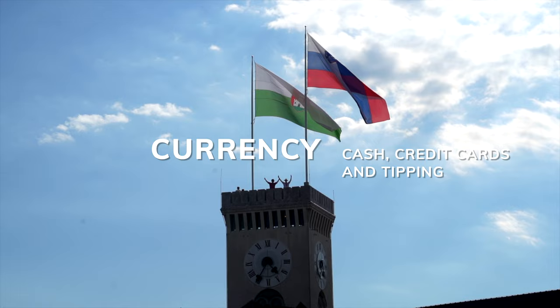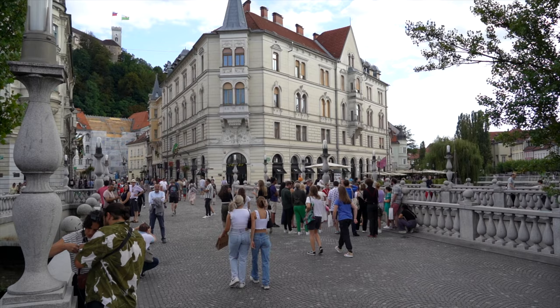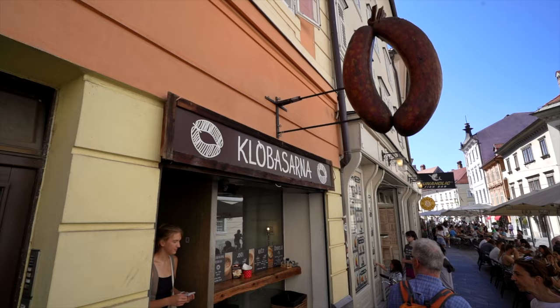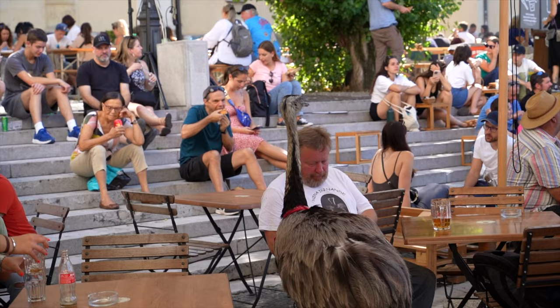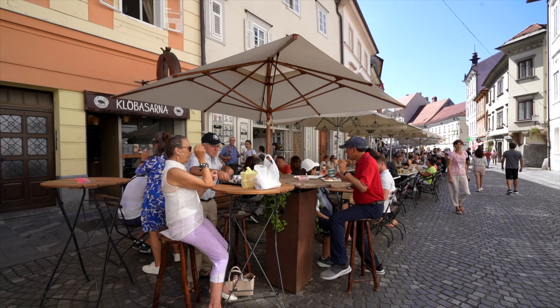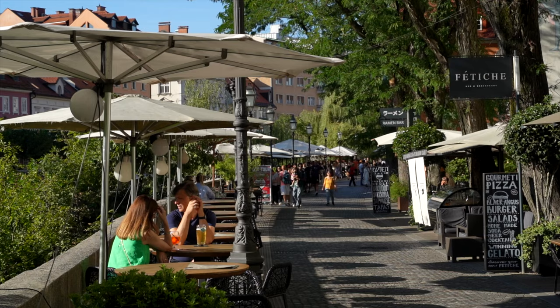Slovenia has been on the euro since 2007, so that's the currency you'll use. Credit cards were accepted just about everywhere we went in Slovenia, so plastic is your friend in Ljubljana. When it comes to tipping, it's important to note that tipping is not an expectation in Slovenia, so it's not expected to add a tip to your restaurant bill. However, you can always leave a euro or two if you feel the service was fantastic, or consider rounding up as a small sign of appreciation.